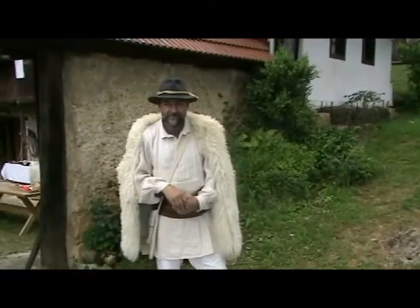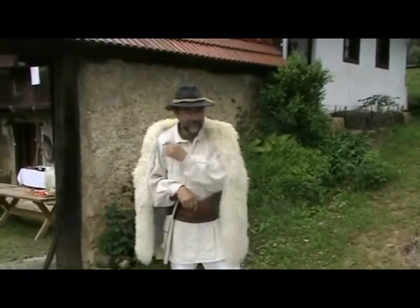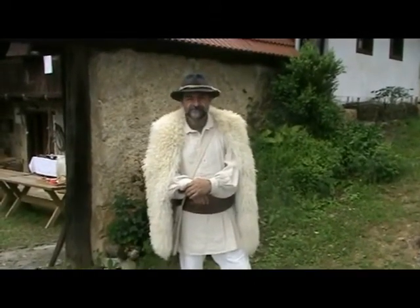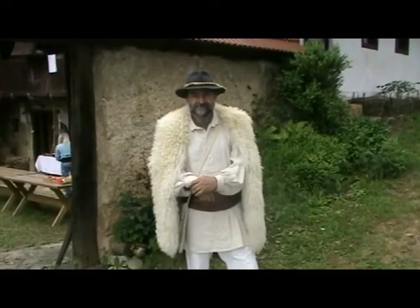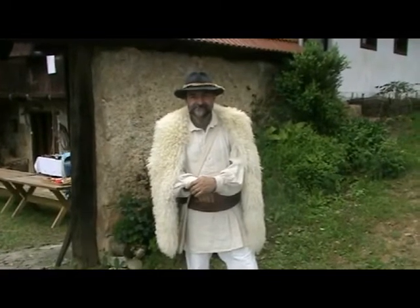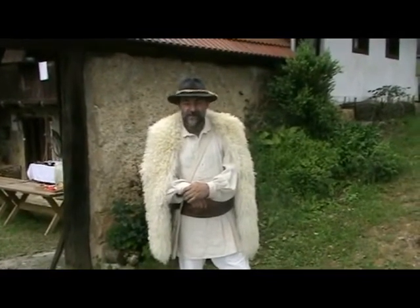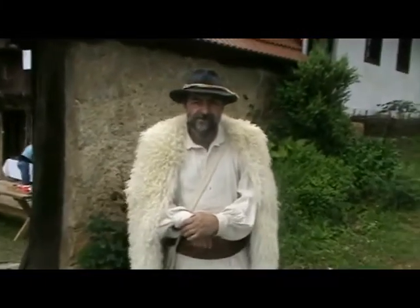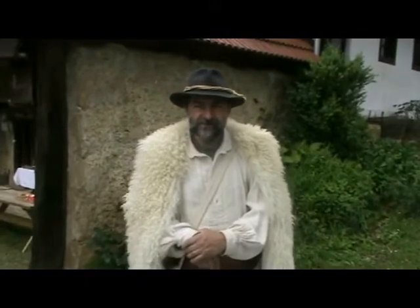We are in Žuniči and my aim is to present a video about Uskoks of Bela Krajina. Boris will help me in this presentation. Hello, we are at an estate in Žuniči, in a typical building which was built a few hundred years ago.